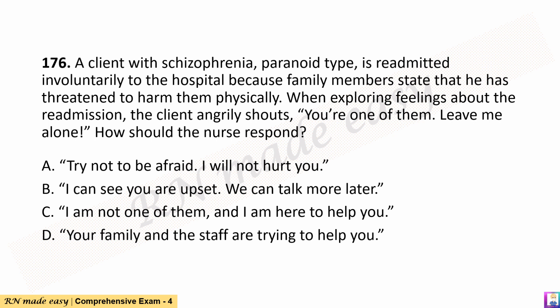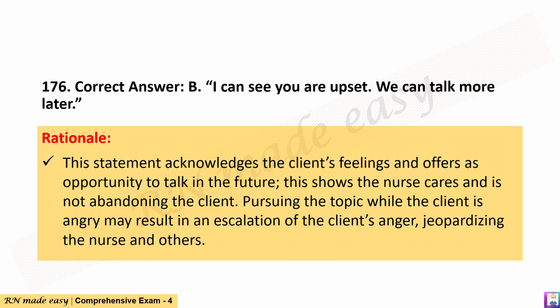A. 'Try not to be afraid. I will not hurt you.' B. 'I can see you are upset. We can talk more later.' C. 'I am not one of them, and I am here to help you.' D. 'Your family and the staff are trying to help you.' The correct answer is B. Rationale: This statement acknowledges the client's feelings and offers an opportunity to talk in the future, showing the nurse cares and is not abandoning the client. Pursuing the topic while the client is angry may result in escalation, jeopardizing the nurse and others.